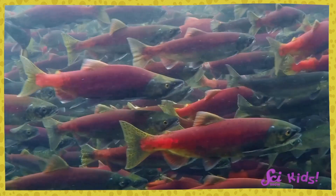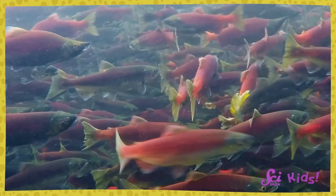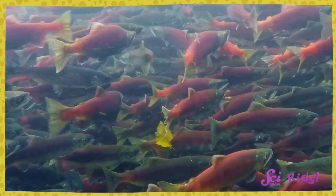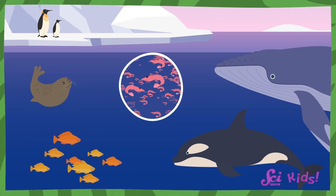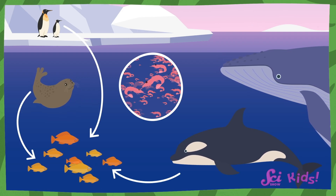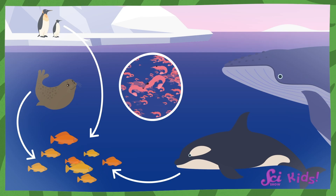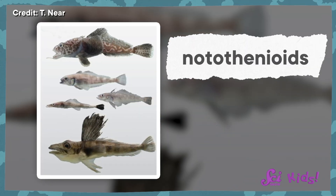Different species, or types of fish, can live in marine habitats all around the world, including in freezing cold Antarctic waters. Fish are part of this food web too. They're food for penguins, seals, and orcas. So it's super important that there are fish that can survive in the cold.